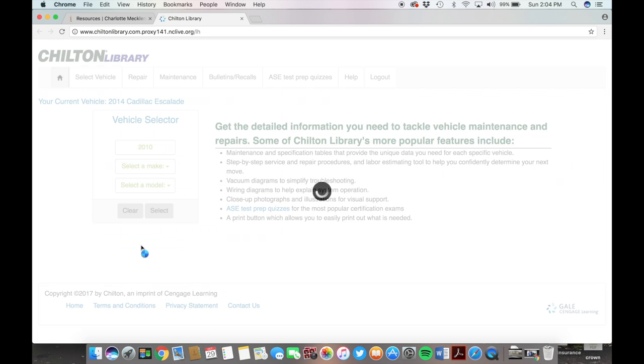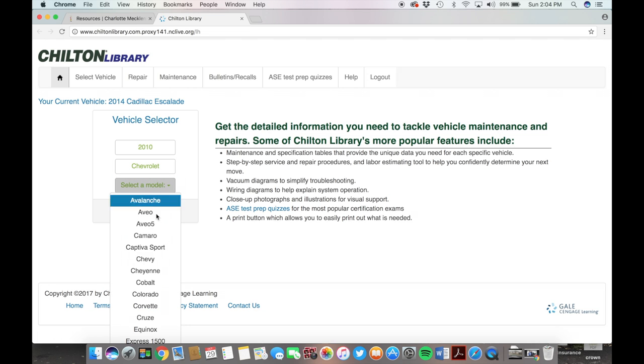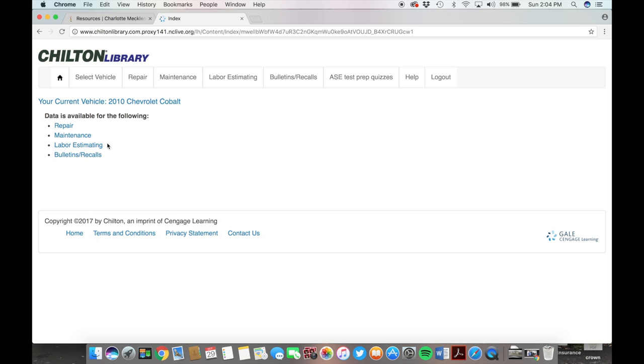On Chilton, you will need to pick the year, the make, and the model of your car, and then hit Select. Once you are on the site, you can access many resources to find out what possibly needs to be repaired in your car.